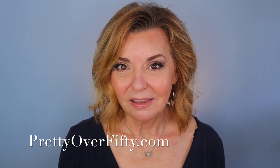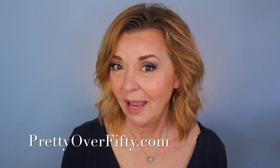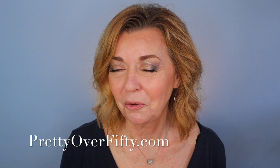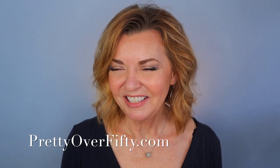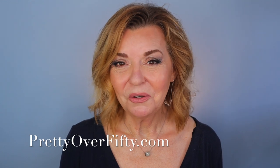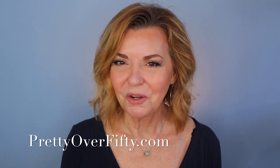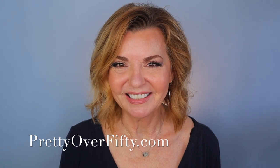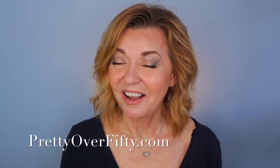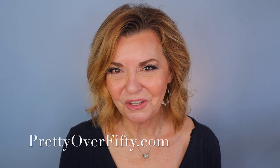Today's Chatty Get Ready With Me is going to be a lot of fun because I'm trying a new palette that I haven't used yet and I found it on sale for an incredible price. If you're new here, a very special welcome to you. I hope you'll consider subscribing and make sure you click that notification bell. If you're interested in more makeup, skincare, and style for the over 50 woman, stop by prettyover50.com — there's a lot more great information just waiting for you there.